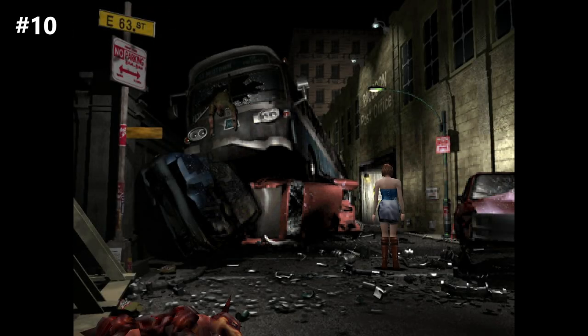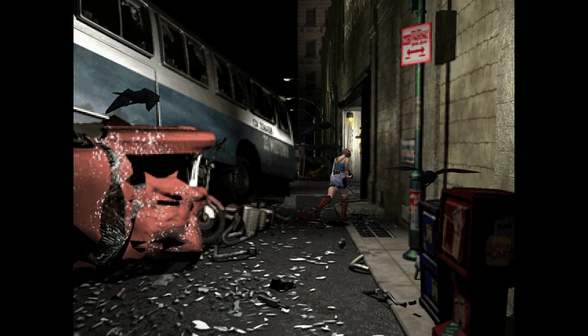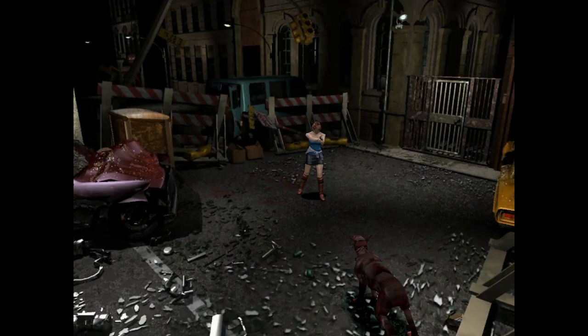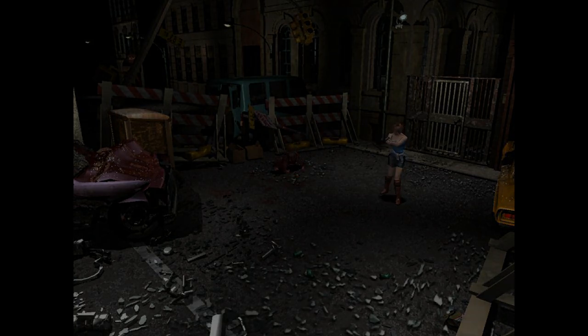Number 10, the RE3 crashed bus. Do I even need to explain this one? It's a beautiful upwards angle showing the gravity of the Raccoon City disaster. If a destroyed bus can end up where it is in this image, you know things got really bad. It's impossible to not want to stare at this gorgeous background, but dogs ambush you. I personally struggle to pay attention because I just want to take in the atmosphere.